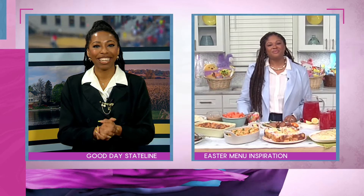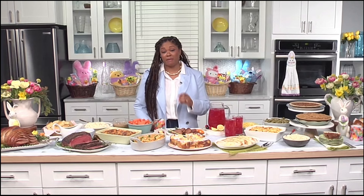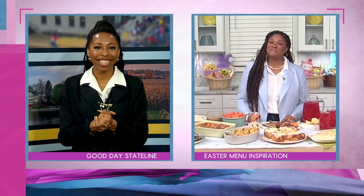For more information, visit CrackerBarrel.com to place your order for pickup, delivery, or curbside right now. It will be ready from March 28th through the 31st. Or you can go into a Cracker Barrel store and place the order yourself. Make sure you check out their new spring menu while you're there. Thanks Rosalyn for joining us today. Thank you so much for having me. We'll be right back with more Good Day State Life.